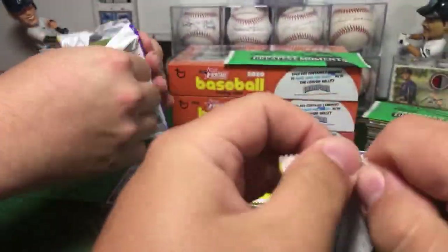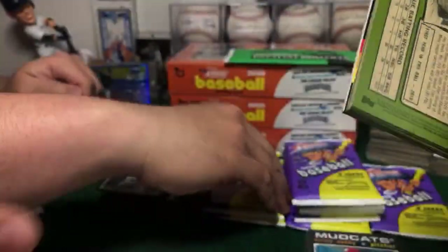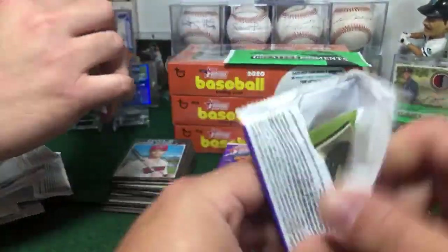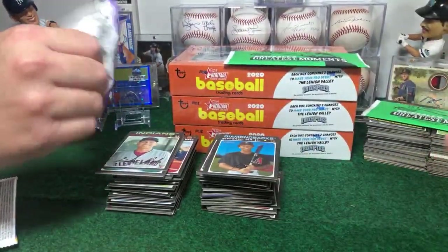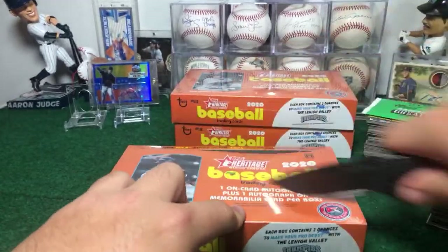Heritage Minor League, finally on the table - one auto per box, which is better than the regular Heritage. Garcia the New York Yankee is featured in this collection. Yankees lost that game but today Yankees won - almost one, almost one. I saw the news saying Yankees is safe - so Jake's life is longer just for one more game.